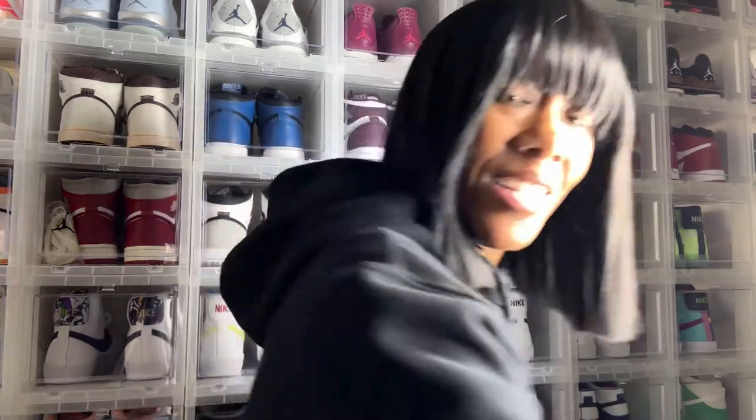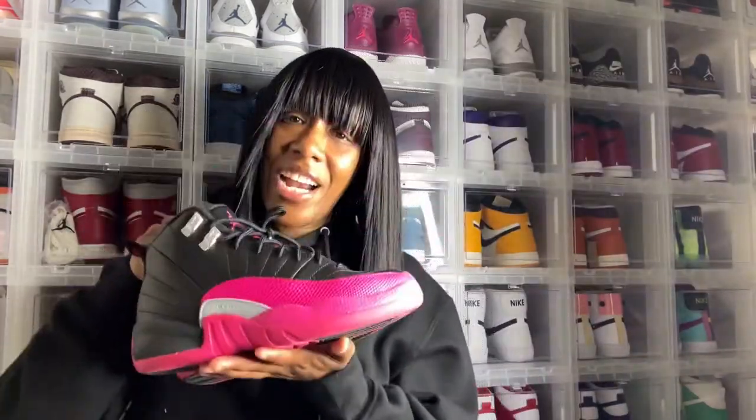This is day two and I'm gonna be bringing y'all my favorite sneakers. If you know then you know, but if you don't know, you're gonna find out today — my favorite sneaker is the Air Jordan 12 Deadly Pink.